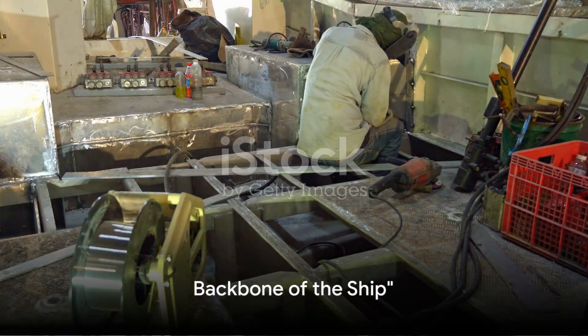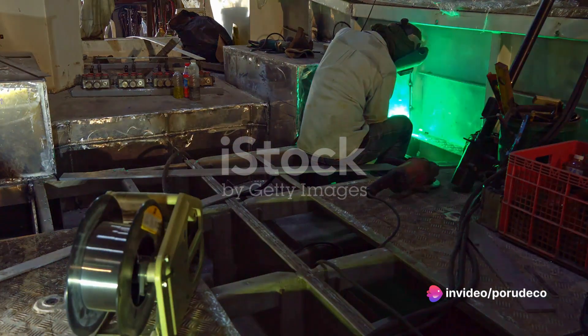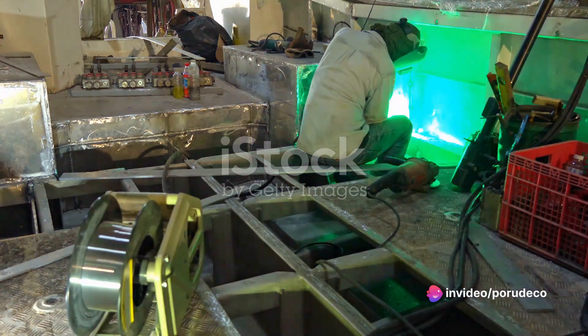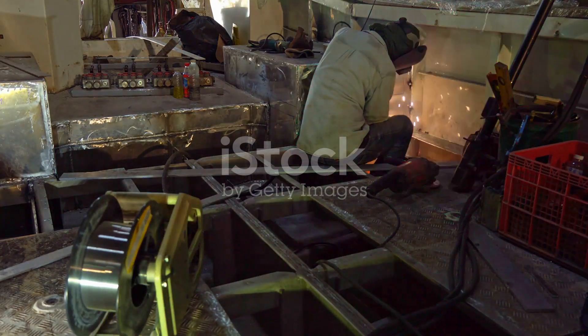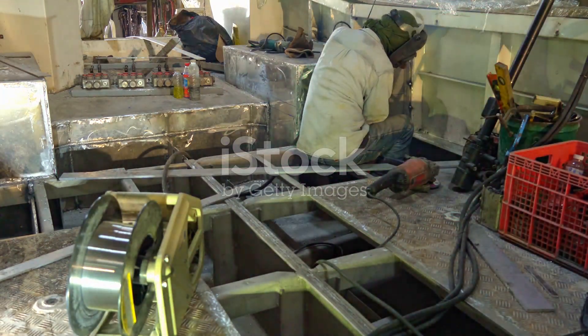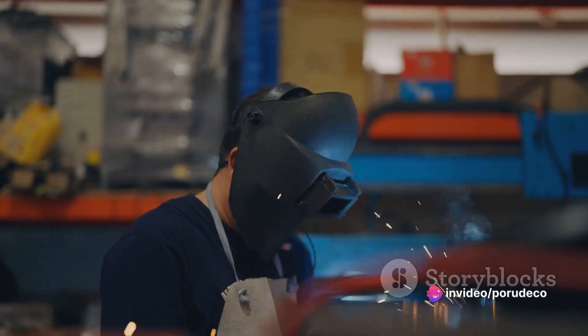Once we have our blueprint, it's time to give our ship some bones. You might be thinking — ships have bones? Well, not in the way humans do, but yes, ships have what we call a skeleton or frame. This frame is like the backbone of the ship, providing the structural integrity needed to withstand the forces of the sea.